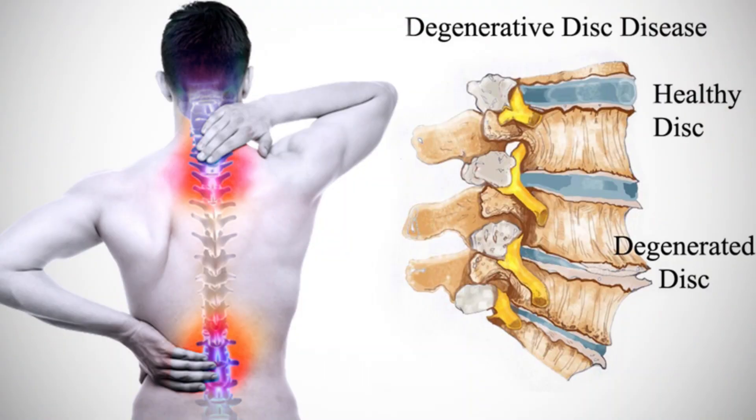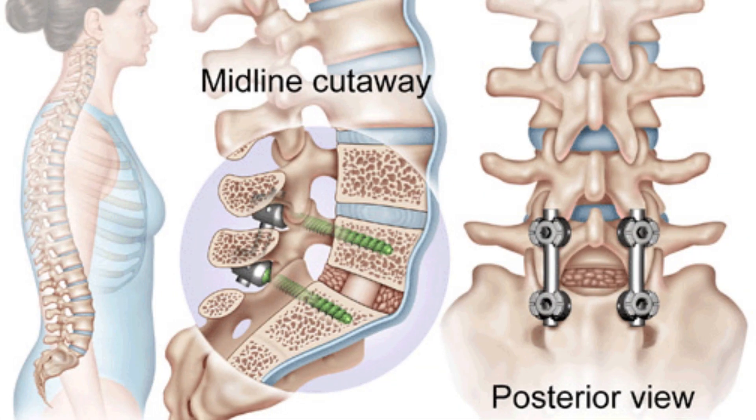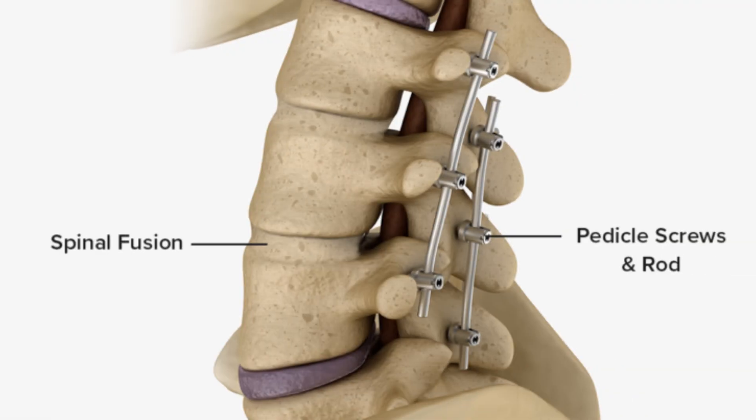Moving on to the back, degenerative disc disease is a common occurrence as we age, affecting the spinal discs that cushion our vertebrae. Spinal fusion surgery aims to fuse vertebrae using bone grafts and hardware to reduce the stress through the joints, ligaments, and nerves in the spine. However, studies suggest limited benefits over non-operative treatments. This is why the American Academy of Orthopedic Surgeons recommends spinal fusion surgery as a last resort, emphasizing its consideration only after exhausting non-surgical options and exclusively in cases of spinal instability or severe nerve compression.